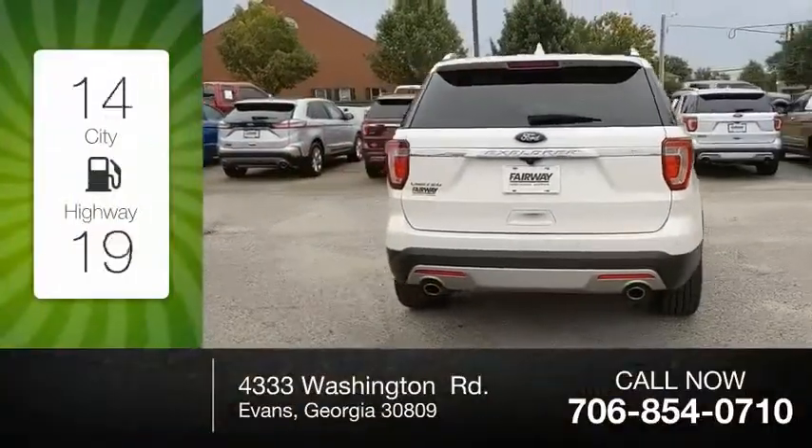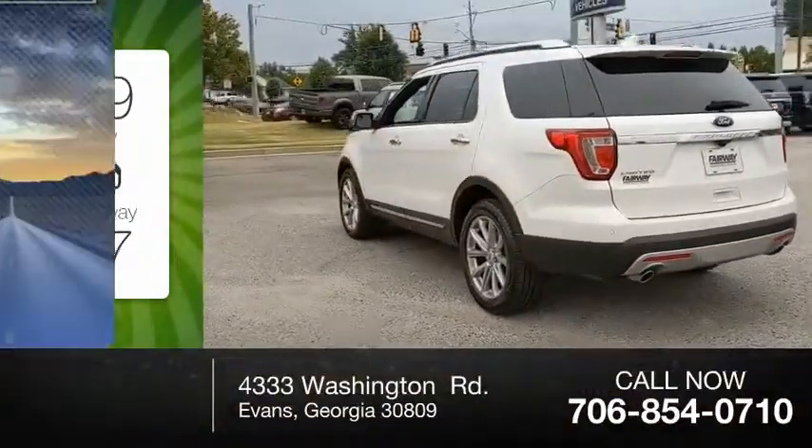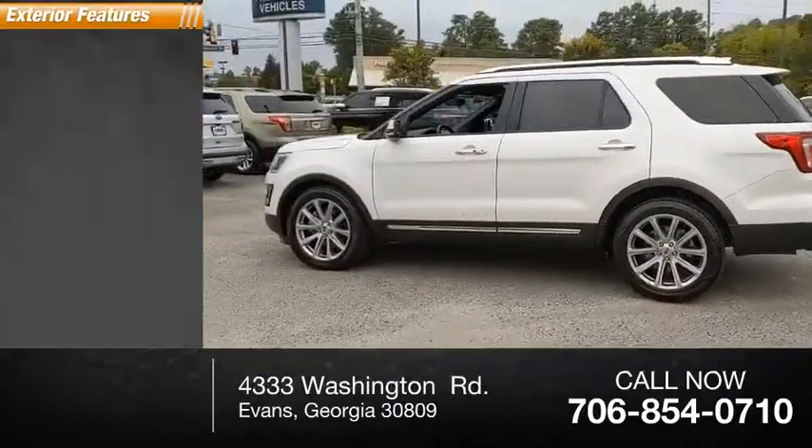Great fuel efficiency saves you money by requiring fewer trips to the gas station. This vehicle has less than 50,000 miles. Here are some of this vehicle's great options.